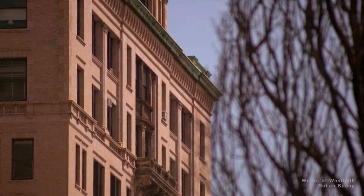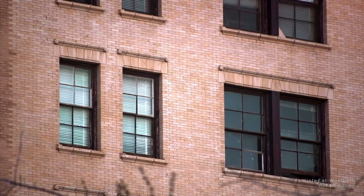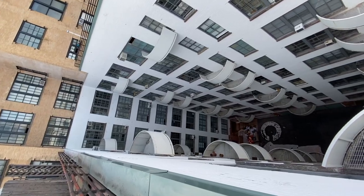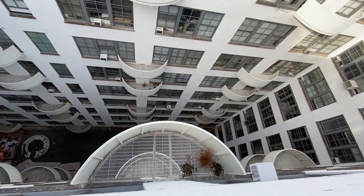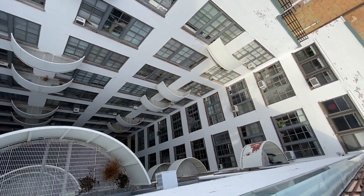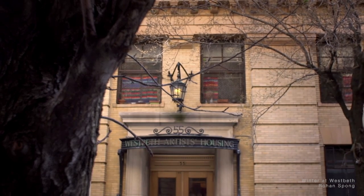An ambitious renovation, led by the then up-and-coming architect Richard Meier, resulted in 383 live-work spaces for artists of all disciplines and their families, creating one of the world's first examples of adaptive reuse of industrial buildings for artistic and residential purposes.